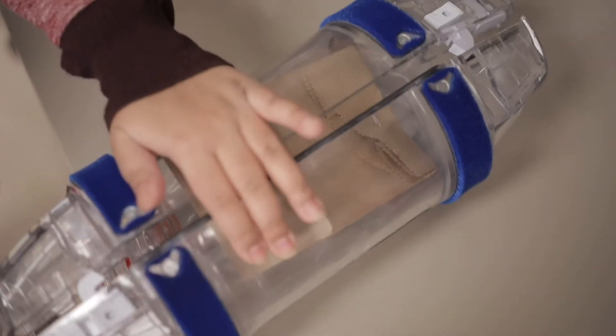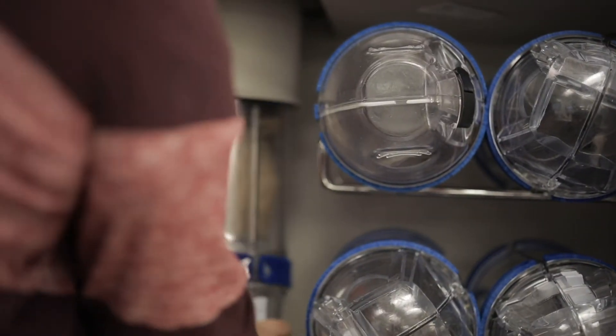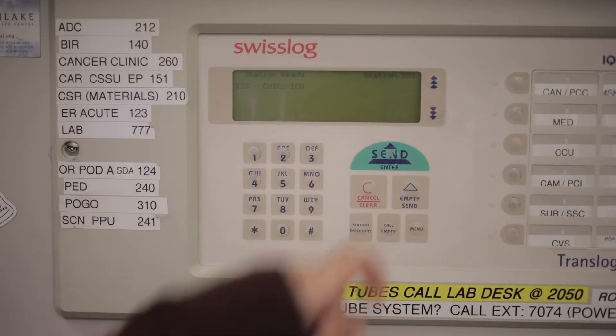As we improve and leverage more and more automation and general software for the medication distribution system, we will then be able to provide barcode technology at the bedside for nurses, which they will be able to use as we improve our systems throughout the hospital.